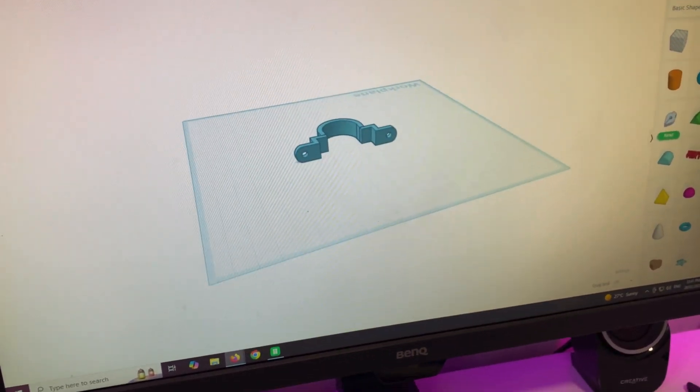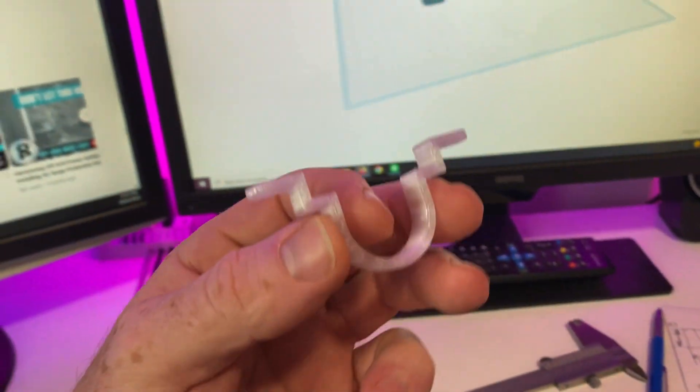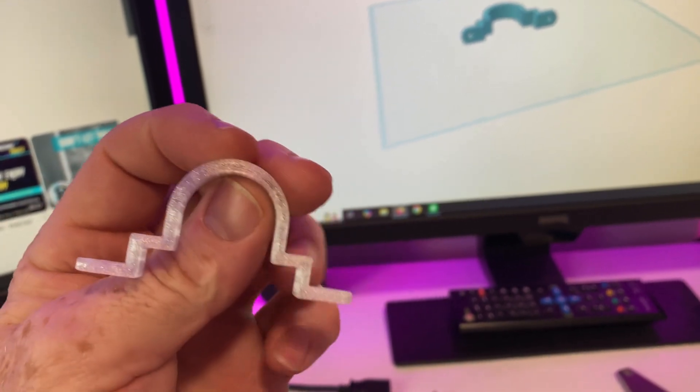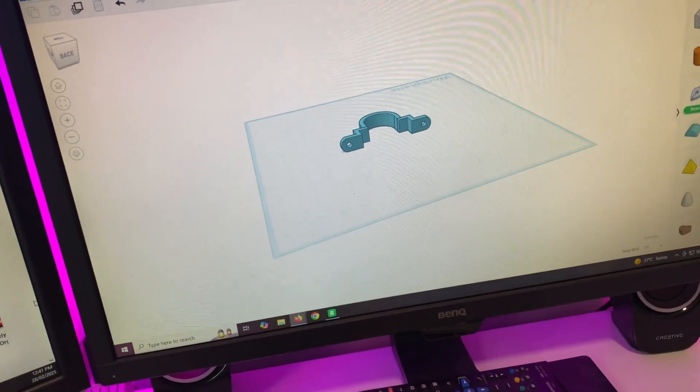Then you can send that over to the printer. I've got the prototype here — I've just taken it down to the shed, and that fit perfectly. I can now just print two more of them, they're good to go. No more amendments on the drawing, so that's always good.